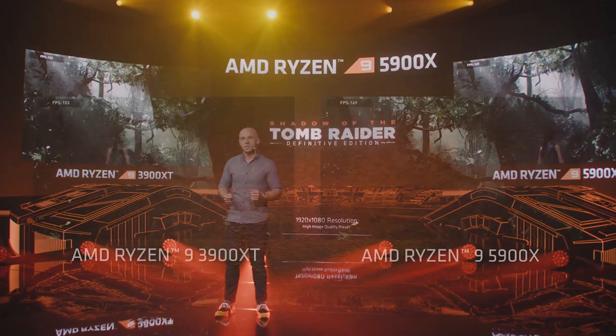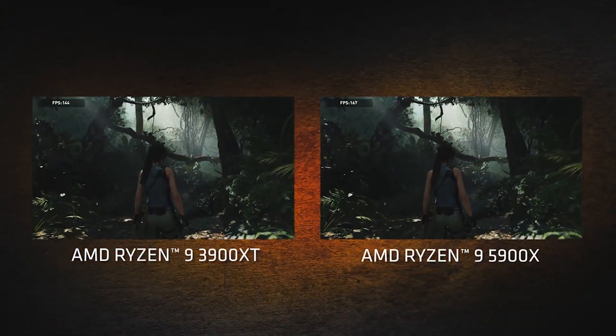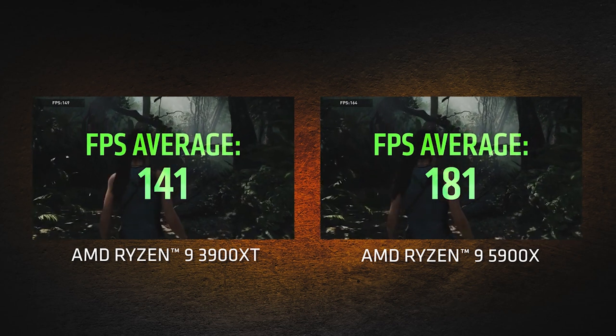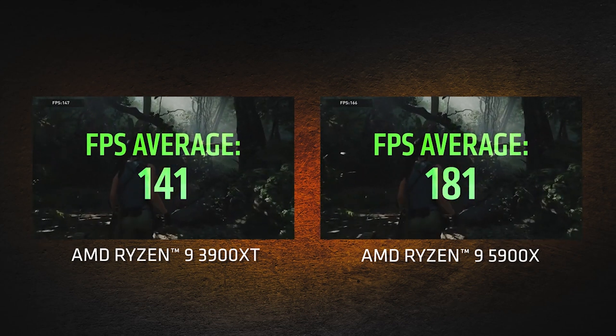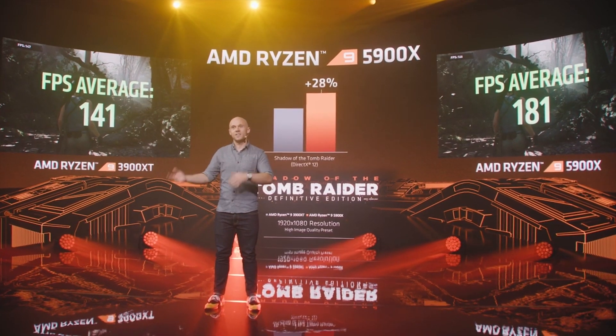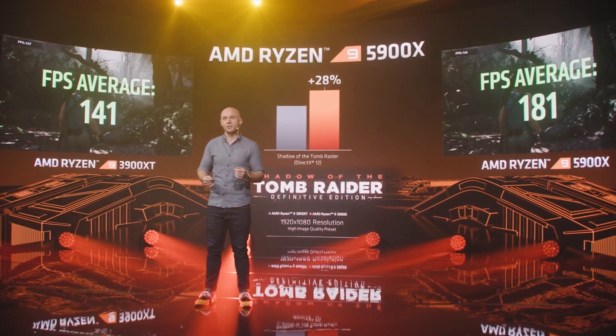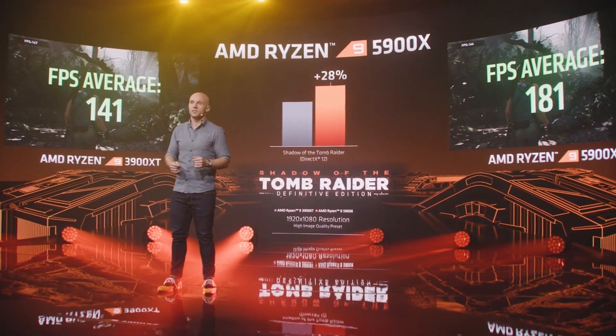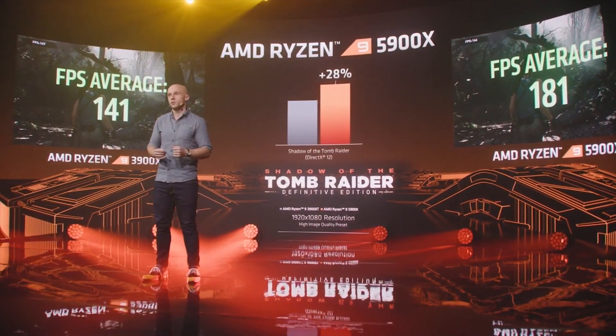Pretty interesting results. I was pretty impressed by the showing that Zen 3 put in when AMD revealed it a few weeks ago. It's going to be interesting to see how well it does when we can finally get our hands on it and do some tests. Hopefully, fingers crossed, we can get our hands on a sample.